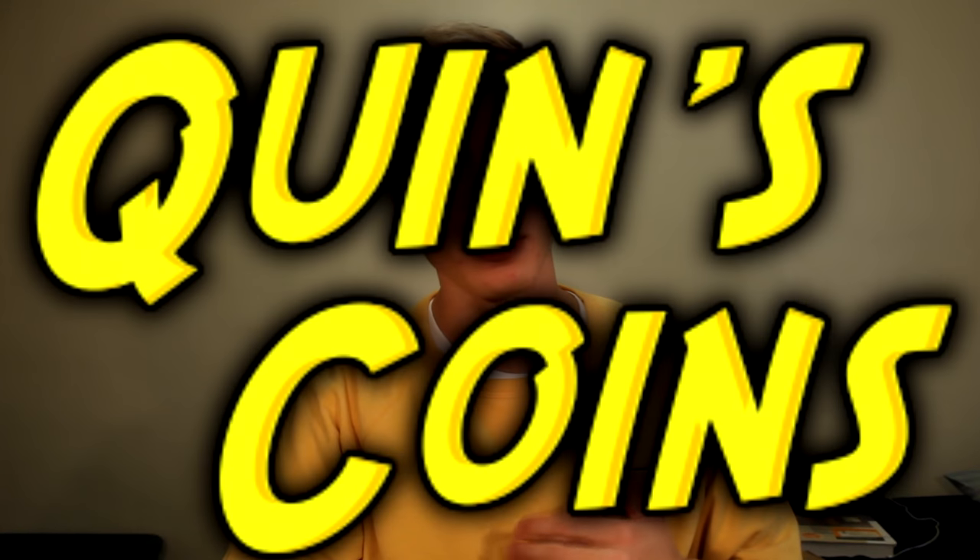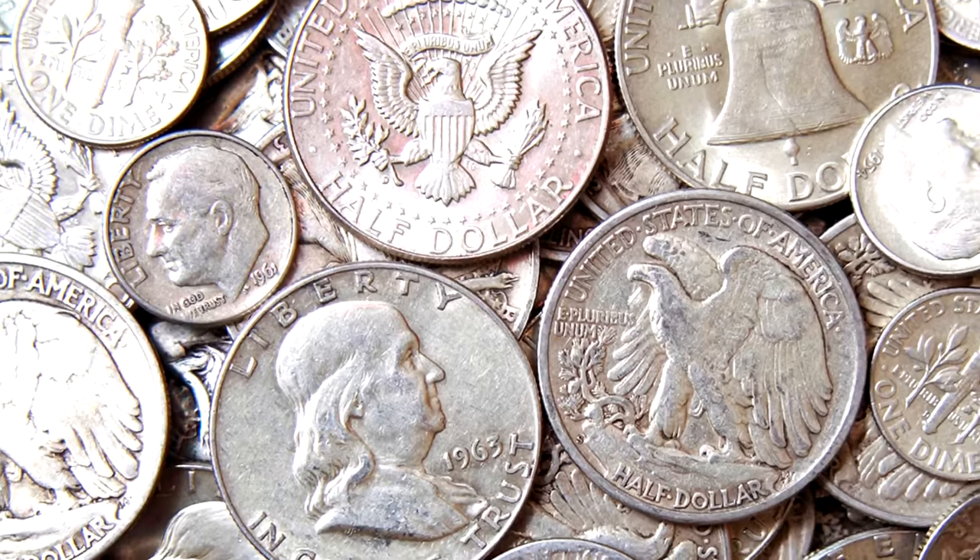Hello and welcome to Quinn's Coins, your home for treasure hunting of all kinds. On this channel we mainly do three things: number one, coin roll hunting; number two, metal detecting; and number three, silver stacking. If you're unfamiliar with these three activities, they're basically the most addicting hobbies in the world.